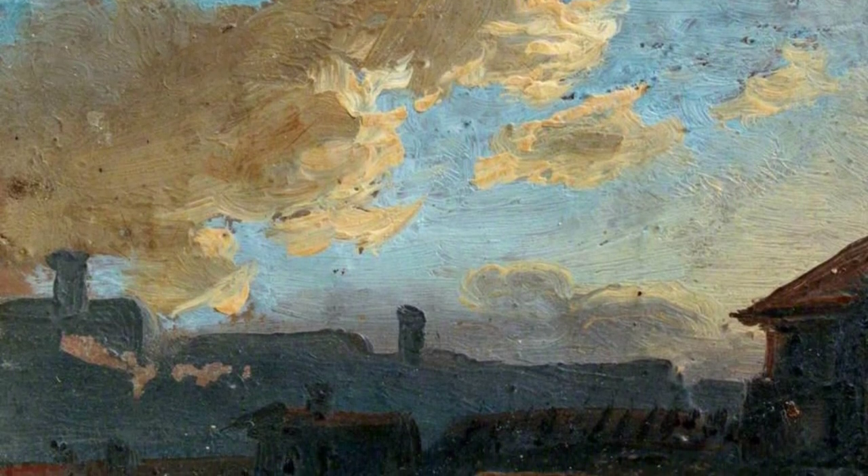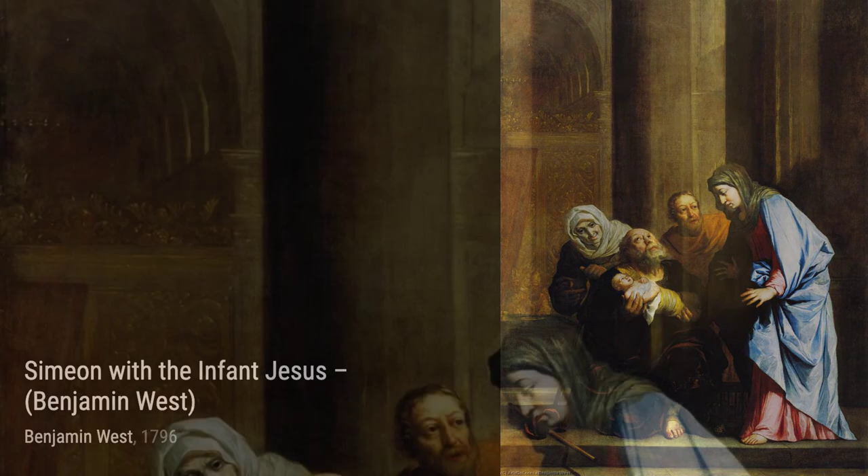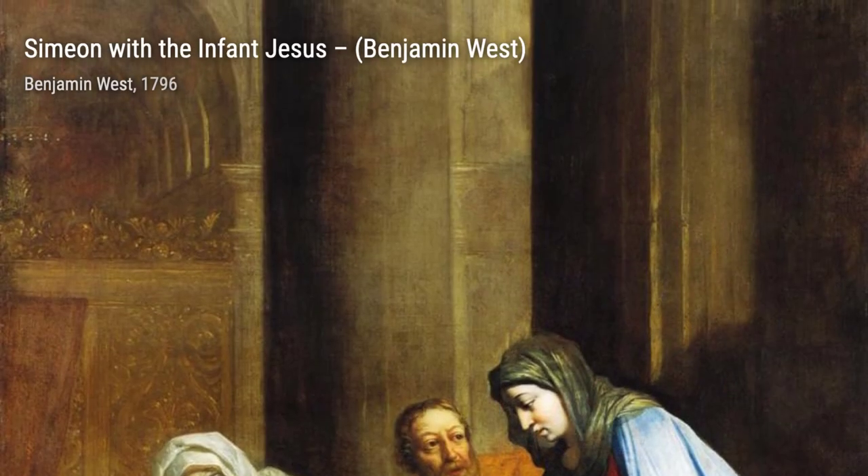Next, let's take a look at Mary Hopkinson. This portrait showcases West's talent for capturing the essence and personality of his subjects, as he portrays a young woman with a serene and contemplative expression.